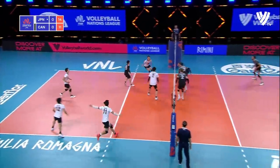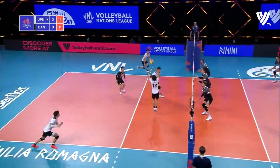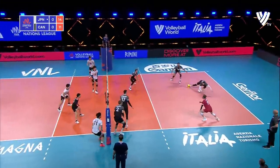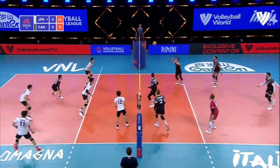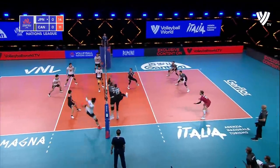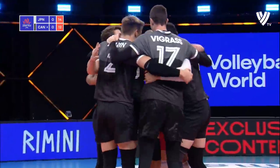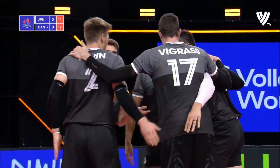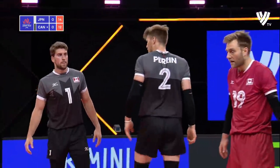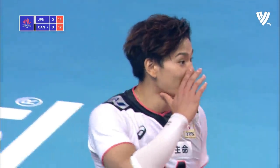Nice dig in the back for Japan. Another great dig this time from Slater down to position one. Canada somehow kept that ball alive, generated from the back row. And Canada gets the block by Grass and Heron on the outside. That's a major rally, no doubt.